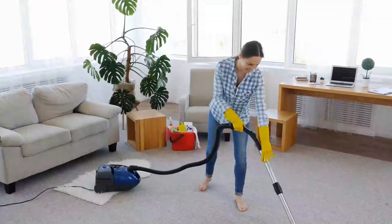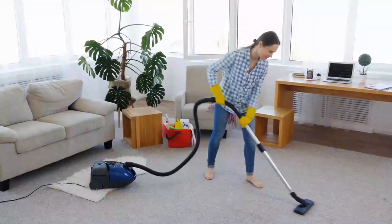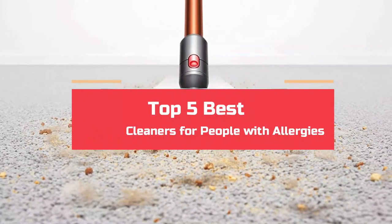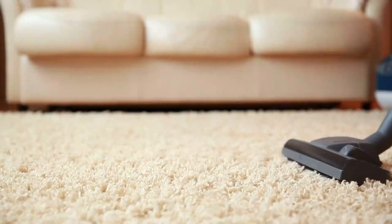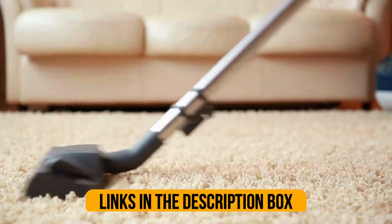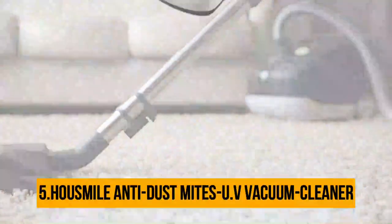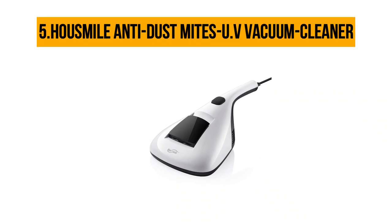Hey guys, if you are looking for the best vacuum cleaners for people with allergies, you chose the right video. Today we are going to review the top 5 best vacuum cleaners for people with allergies. After spending two weeks on research, we made this list based on our personal preference and based on features, quality, prices, customer reviews, and durability. We made this list for every type of customer, so let's get started.